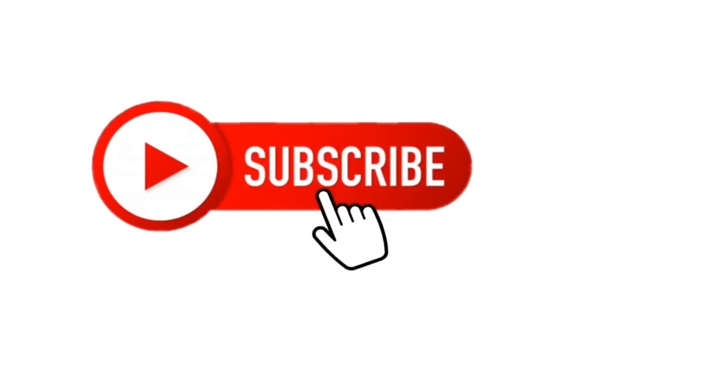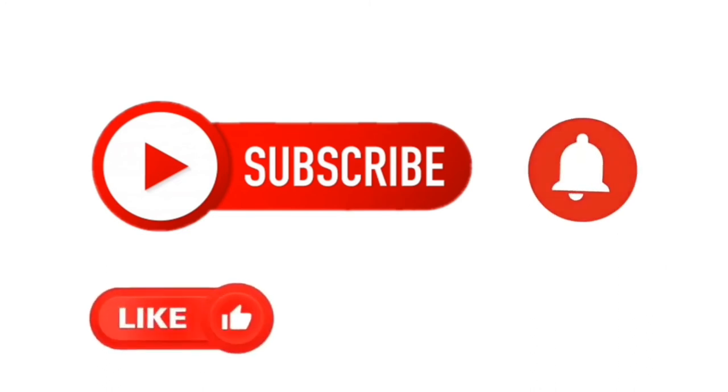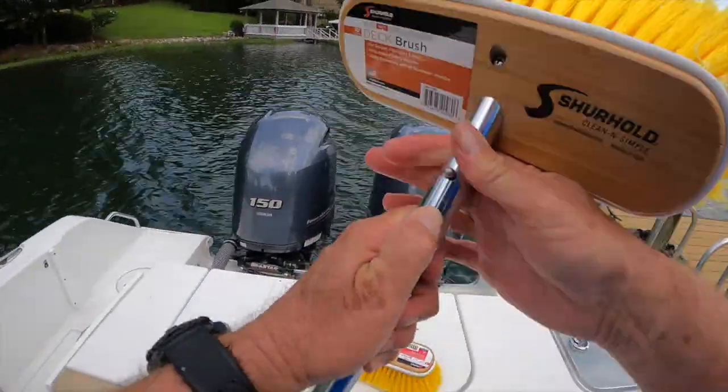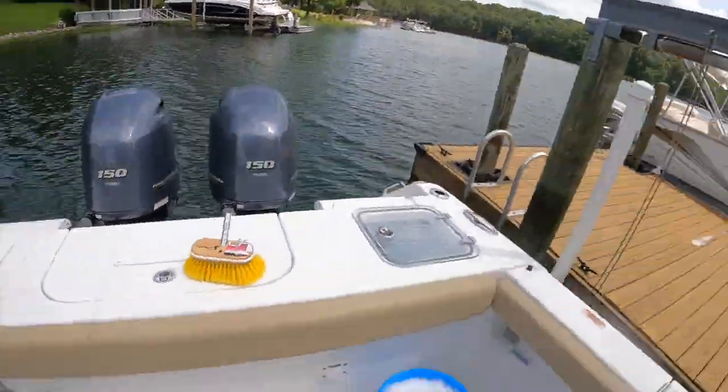If you stick around to the end of the video, I have some great trailer tips. Make sure you subscribe and hit the notification bell — we have a lot of great videos upcoming. Hit the like button if this video interests you, please share, and make any comments. I love to get your feedback so I know how to prepare future videos for you.